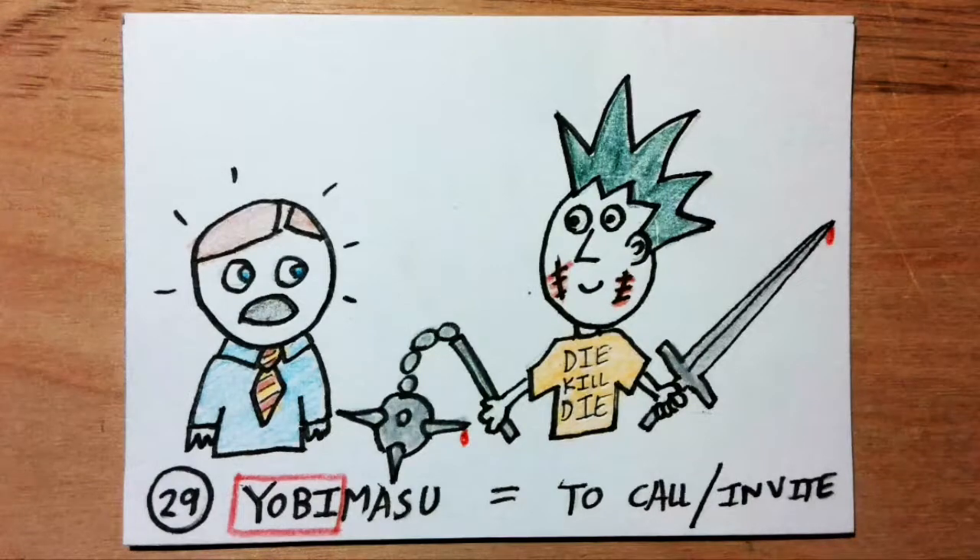Yobimasu means to call or invite. Yobi sounds like the word 'yob.' Imagine you are talking to a new person at work. You ask what you should call him. He tells you to call him 'yob.' You say okay.